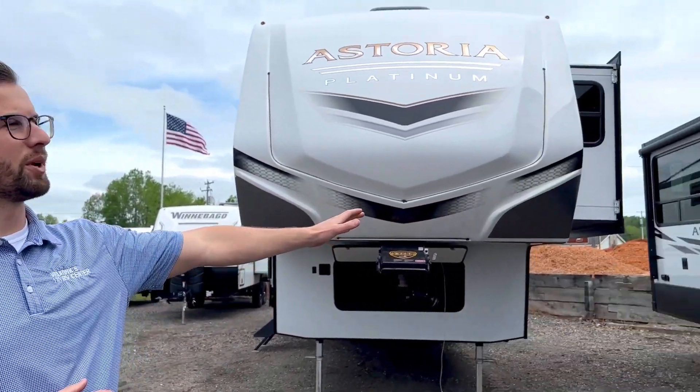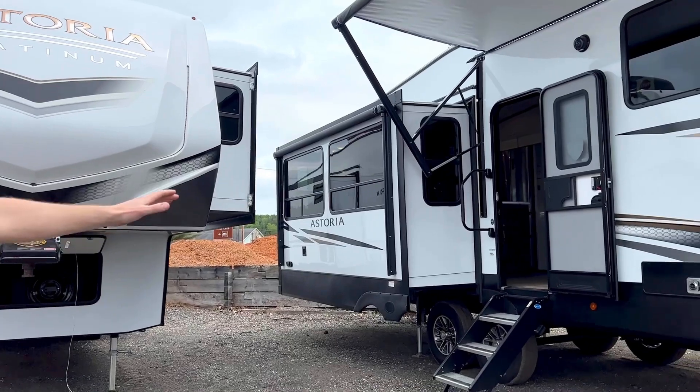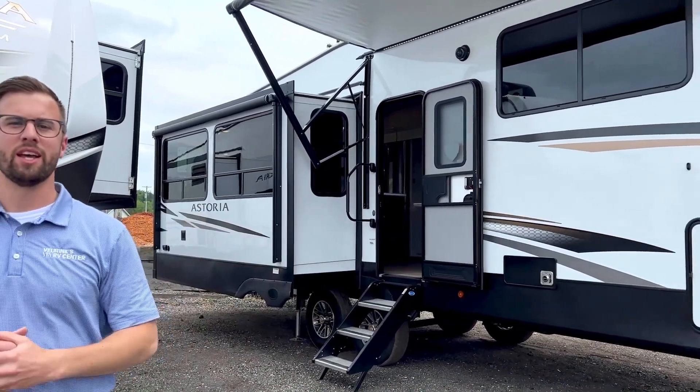Hey guys, Paul here with V-Rinx RV Center in Nuego. I want to show you a couple of the awesome new fifth wheels that we just got in. This is the Dutchman Astoria — we have a 35-foot, this is a 3553 MVP.